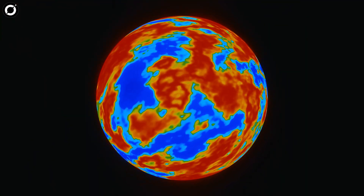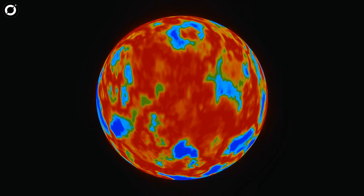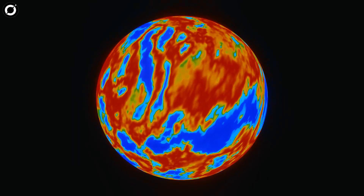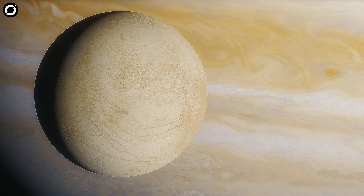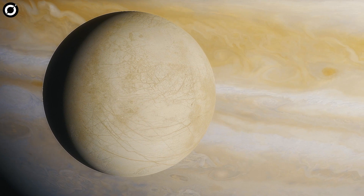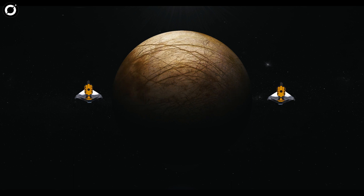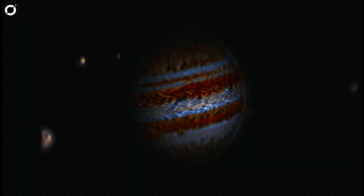Even more exciting, the team was able to use observations made in infrared with the JWST's Near Infrared Spectrograph NIRSpec instrument to determine that the carbon molecules were not delivered to Europa via meteorite impacts or other external sources. The JWST observed that the carbon dioxide around Europa — the smallest of the four large Galilean moons of Jupiter — is most abundant in a geologically young region.